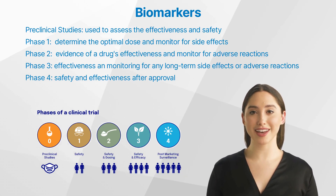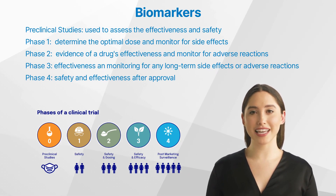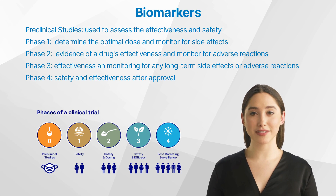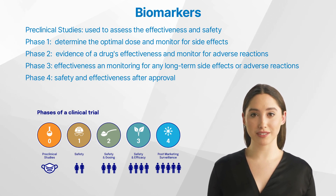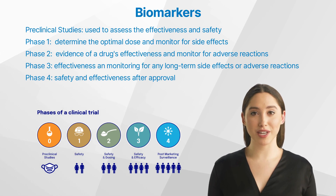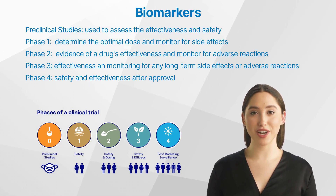Phase 4 — Safety and efficacy in large, diverse populations: biomarkers can help monitor the safety and effectiveness of a drug after it has been approved for use in the general population. Examples of biomarkers used in clinical trials include the measurement of blood glucose levels to assess the effectiveness of diabetes treatments, or monitoring blood pressure to evaluate the efficacy of antihypertensive drugs.